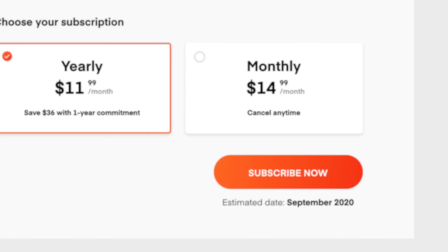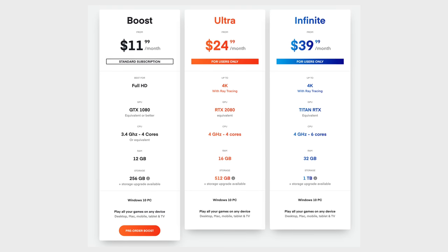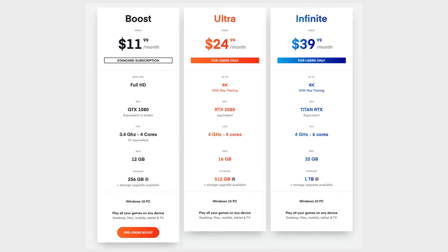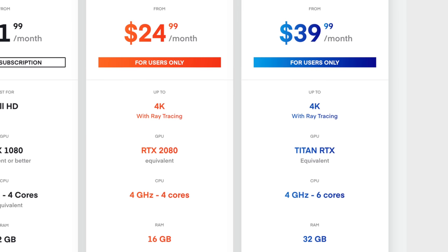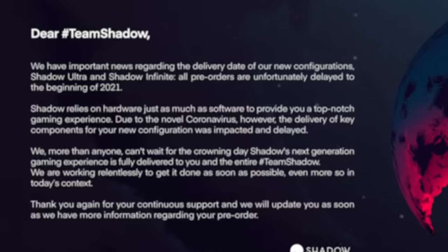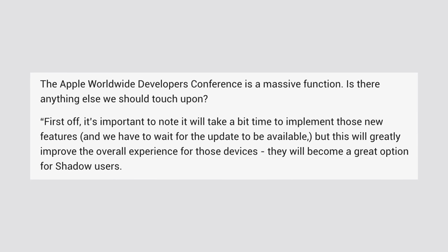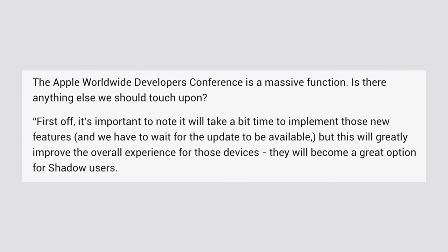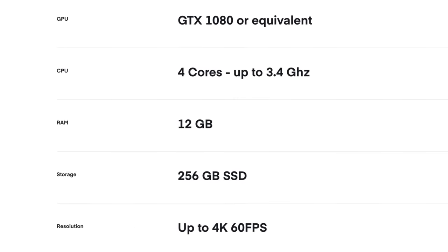I hit the pre-order button and it says that if I order it right now, it should be activated and available to use this September. Shadow also has the Ultra and Infinite options for $25 a month or $40, which includes better systems with higher performance graphics cards like the RTX 2080 or Titan RTX that support 4K with ray tracing. Unfortunately, Shadow just released a statement saying that pre-orders of those high-end systems are delayed until early 2021. But that's actually when a lot of people are gonna be buying the new Apple Silicon Macs, giving Shadow extra time to update and support all of those new gaming features Apple is adding. In the meantime, those who want the higher-end systems can simply use the standard $12 a month version of Shadow, which comes with a GTX 1080 graphics card.